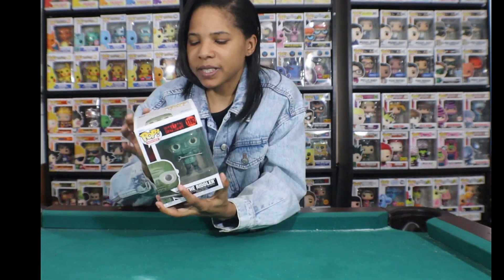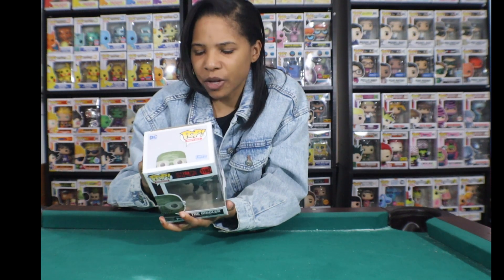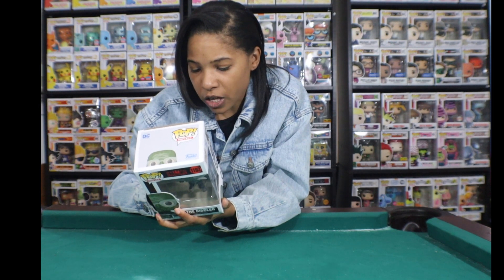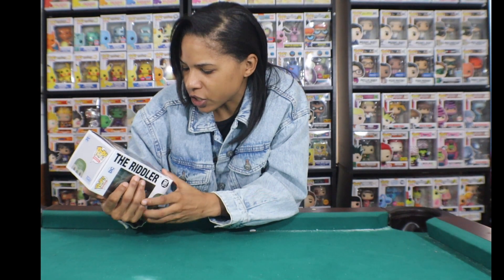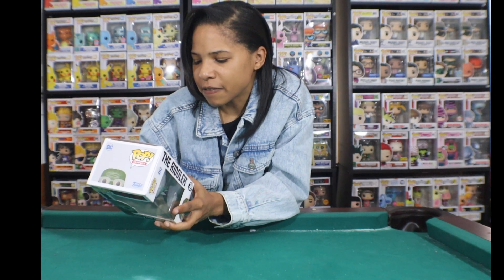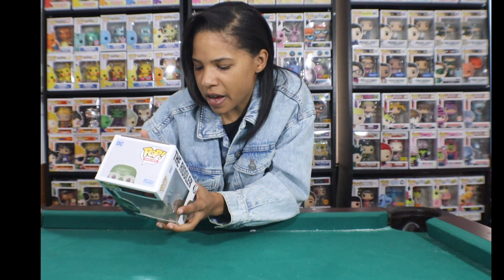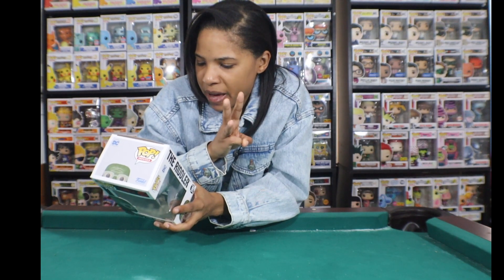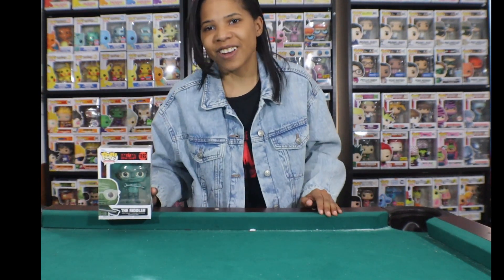There might be a chase variant of the Riddler — I'm not sure. There is also an Oswald Cobblepot pop that I don't have. So to recap, the ones I'm still missing are: the Oswald Cobblepot, the possible Riddler chase variant, the 10-inch Batman, and another Batman with him holding his batarang weapon. Those are the only ones missing from my collection, but I think I did pretty well overall.